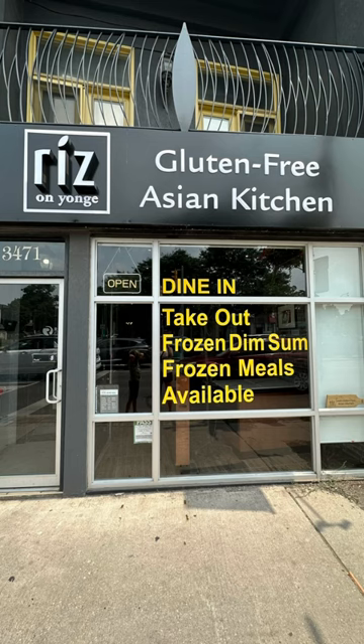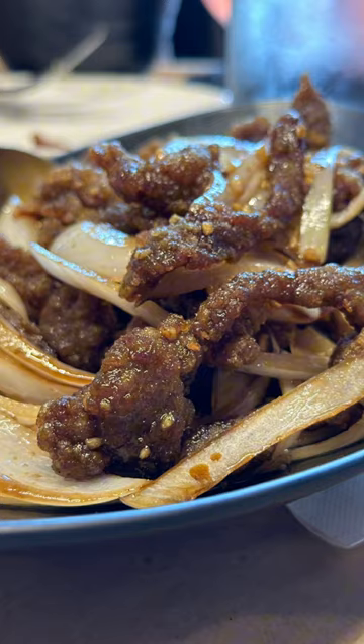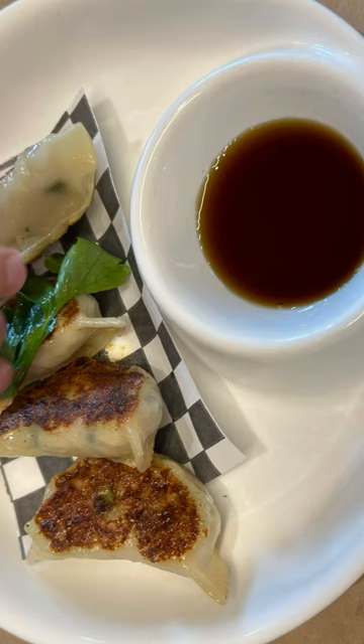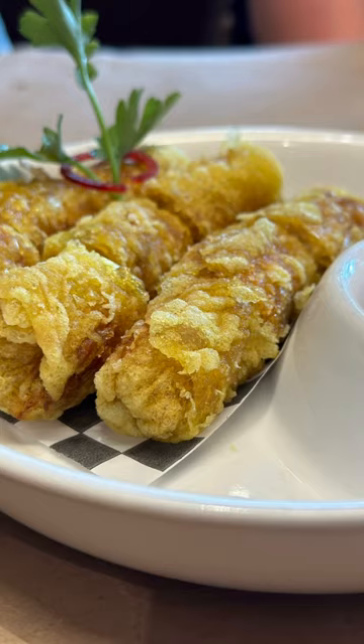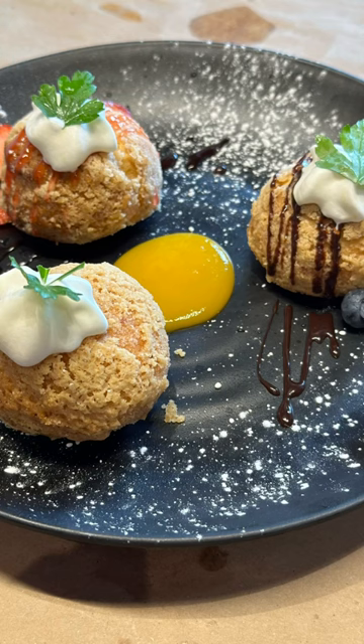This is their other location that's on Yonge near the 401. This time we got to try a little bit of everything from wonton soup, crispy beef, to dim sum, to dumplings, and wontons, and noodles, and spring rolls, and so many amazing things. It was awesome because the entire place is gluten-free, dairy-free, and nut-free, and they rotate bringing in amazing desserts from other gluten-free places around Toronto too.